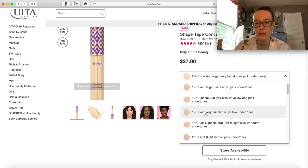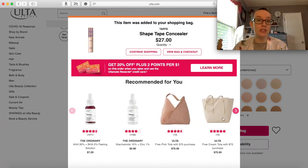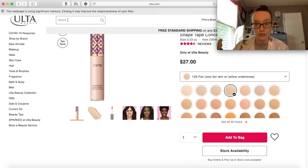This is my shade - just the fair one with yellow undertones. I have really pink undertones, but I feel like the yellowness combats it, so that's always the shade I get. I'm trying to avoid looking at my total - I want to just shop until I feel like I've reached a thousand dollars. It's so easy to spend a lot of money on Ulta.